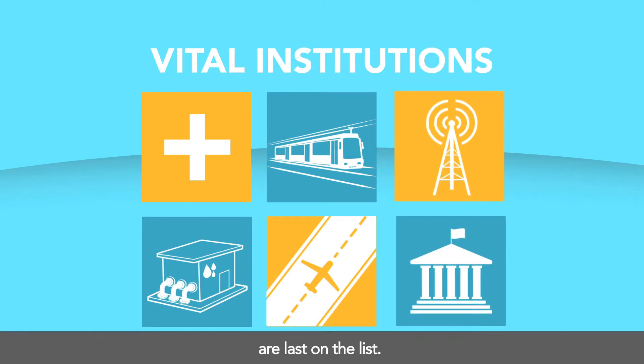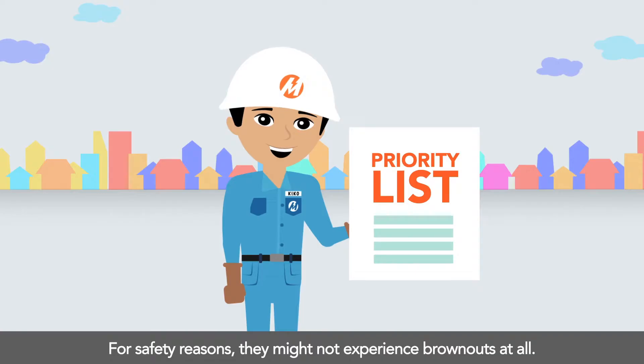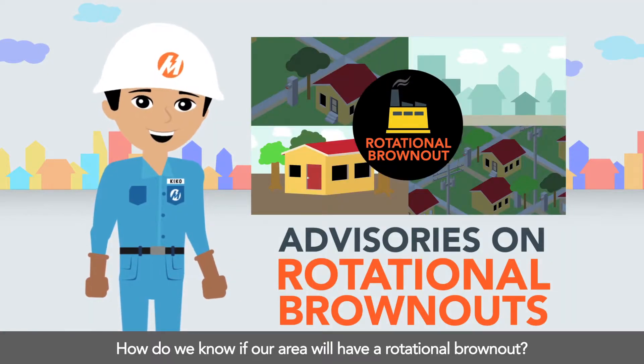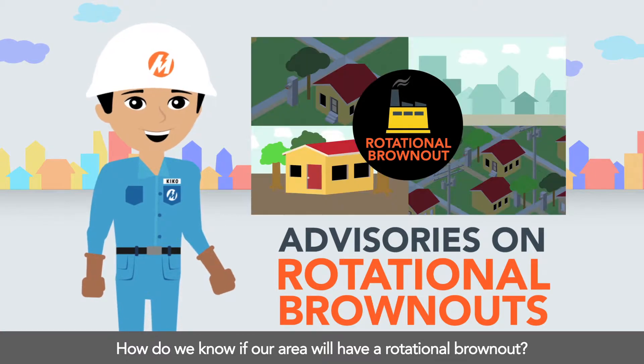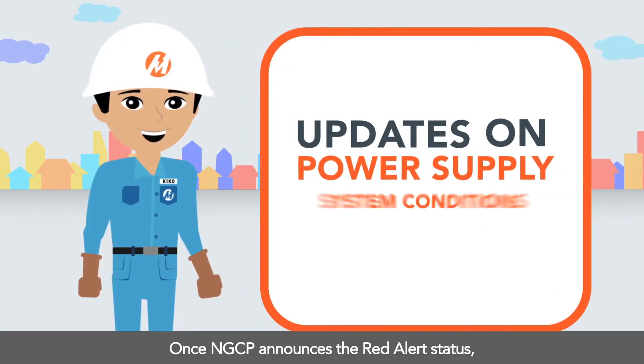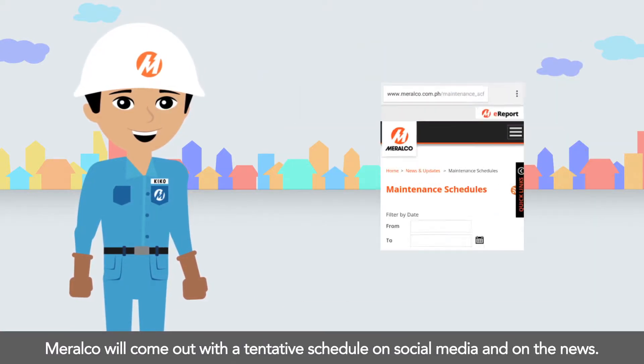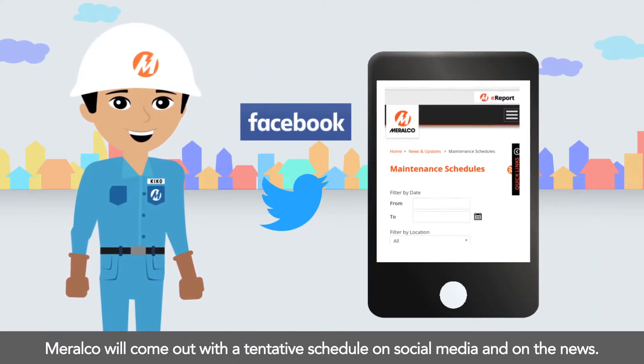Vital institutions like hospitals, trains, airports, pumping stations, and the like are last on the list for safety reasons — they might not experience brownouts at all. Once NGCP announces the Red Alert status, Meralco will come out with a tentative schedule on social media and on the news.